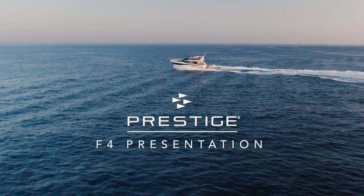Hi, I'm Clément Sissou, the product manager of the Prestige brand, and I want to make you discover today our brand new model in our new F-Line generation, the F4. The true success of Prestige over the past 35 years is the innovation that is always useful and that fits within our brand philosophy and values.